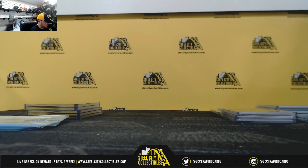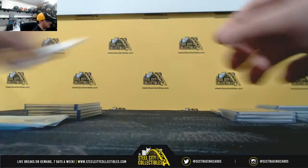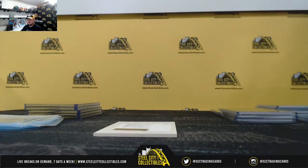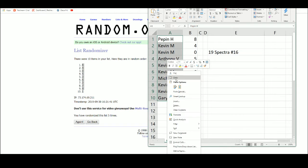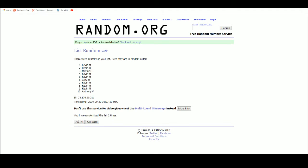All right, now we do have a redemption here — Hakeem Butler rookie patch auto, everybody's going to have a shot at that. Come back over here, all right, good luck guys. And five — Michael T. I'll take that one. Michael is the last person to not have a hit, and now everybody gets a hit in the break.